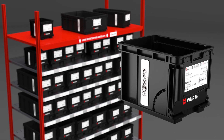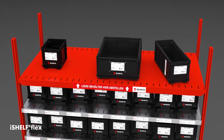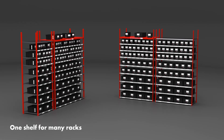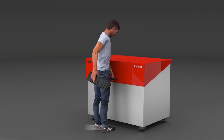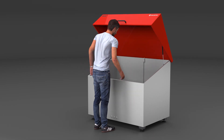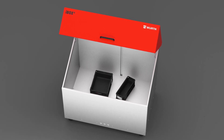Despite smart RFID technology, space requirements remain the same. iShelf is adaptable — different shelf sizes allow it to be used in different types of racks. You can use iBox at any stage in your production process. Store empty bins in this box; closing the box triggers the automated reordering process.